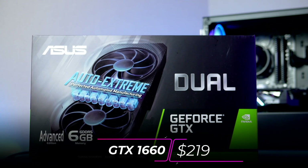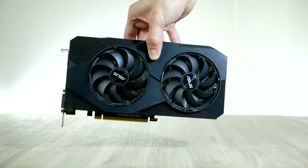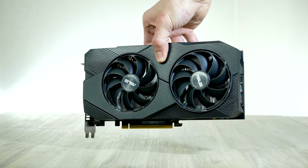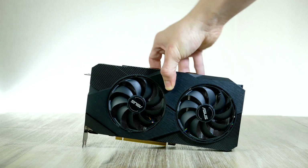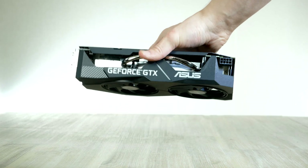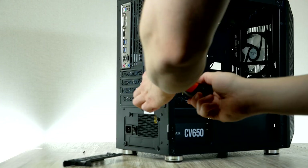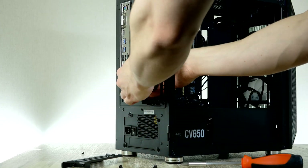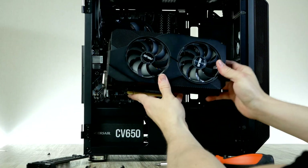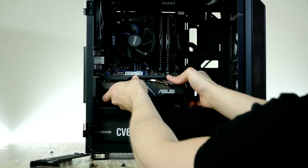It's finally time to install our graphics card. For today's build we have the GTX 1660, specifically the ASUS Dual. The 1660 comes with 6 gigabytes of VRAM, which is good enough for 1080p and even 1440p gaming. This GPU should be easier to find at stock MSRP, but the market is upside down right now — hopefully by the time you're watching this you'll find a 1660 at MSRP. Remove the PCIe brackets, plug in the graphics card, then connect the dual PCIe power cable.